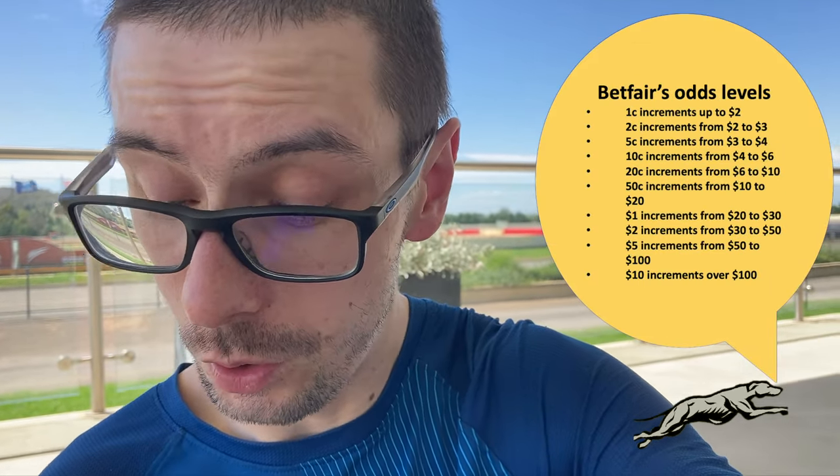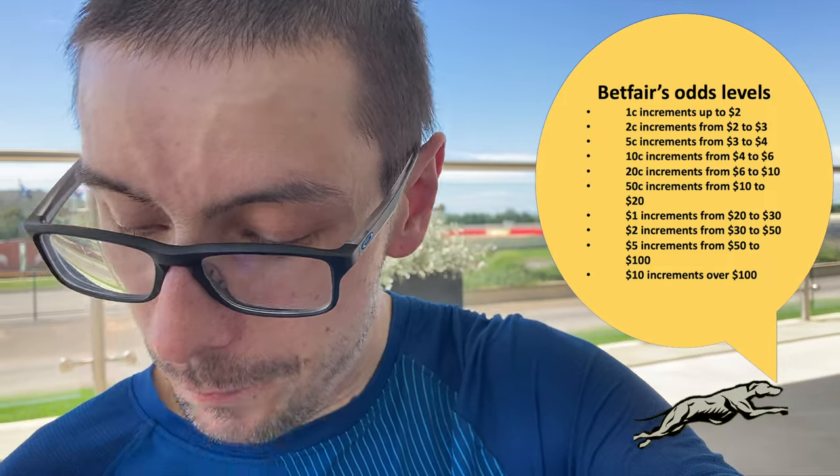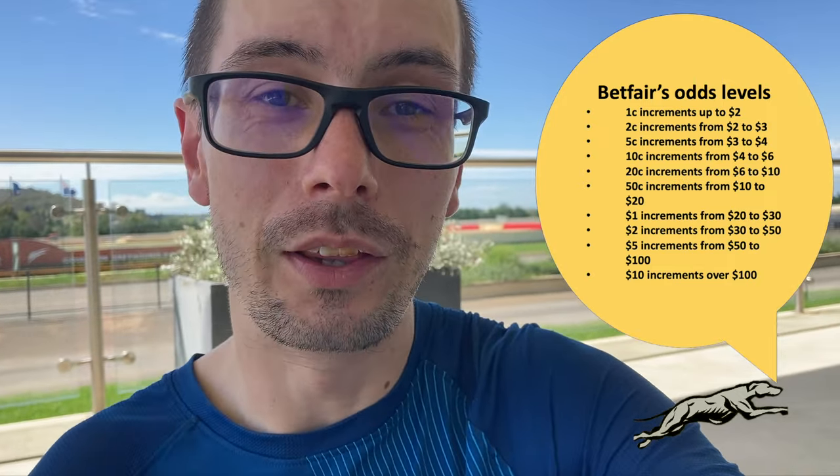On Betfair you can bet under a dollar and bet in funny amounts — the $0.44 or $0.76 just has to be a multiple of $0.01, though there are specific odds levels that apply. There's also a commission on Betfair — that's how they make their money, taking a cut of whatever you win from other users. The stop-at-a-winner software calculates that commission for you so you end up with that $0.50 profit after commission.